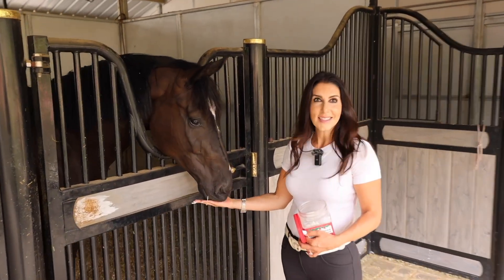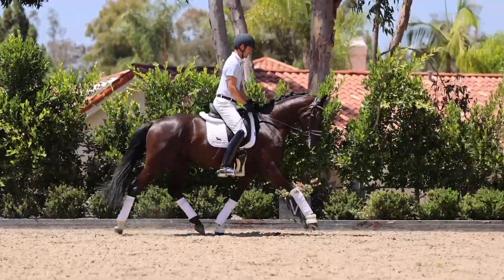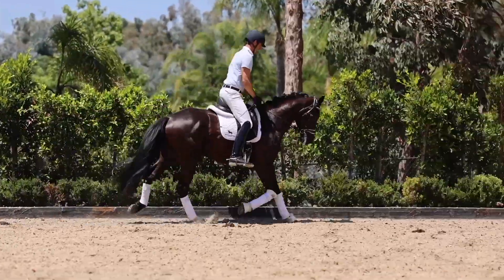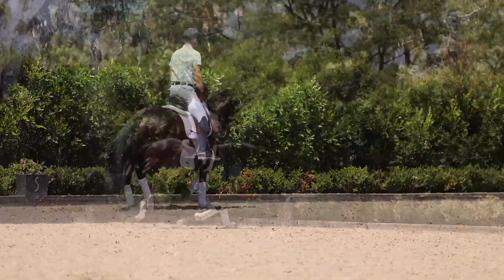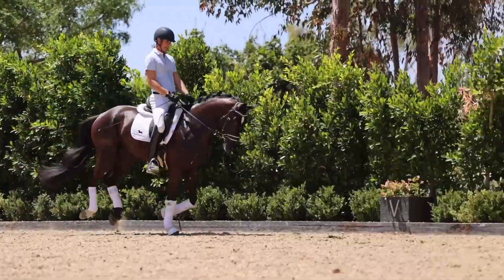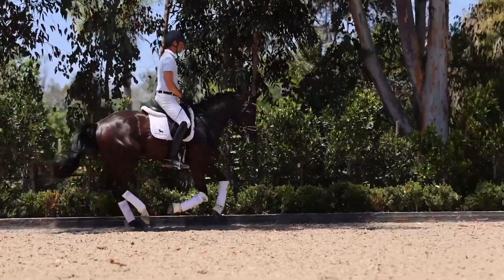This is Flux. Super, super nice moving three-year-old by Fantastic Desperados. He has the cutest little face, super nice mover, very powerful gaits. We bought him as a two-year-old as a stallion and have slowly developed him. I think he's going to be a very nice horse in the future.